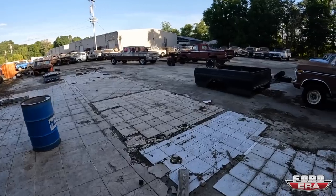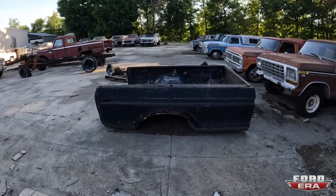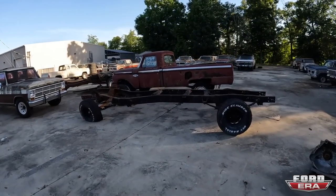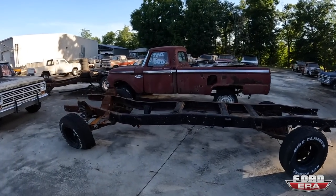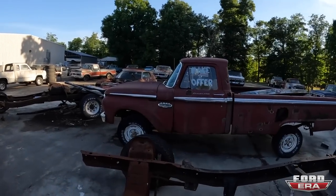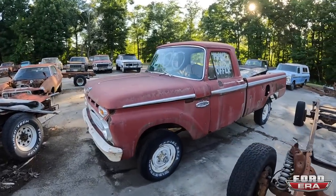We got a bed that's pretty much toast. Got another crew cab frame, two-wheel drive from a dent side — I believe this was the frame for that truck. We've got a '66 four-wheel drive F-100 — that thing was pretty rad.